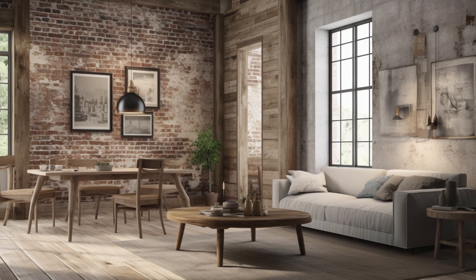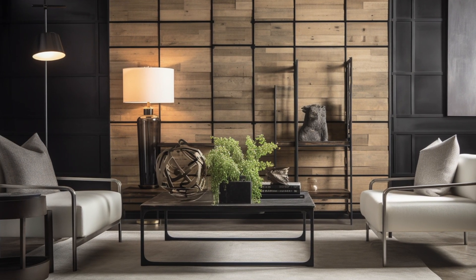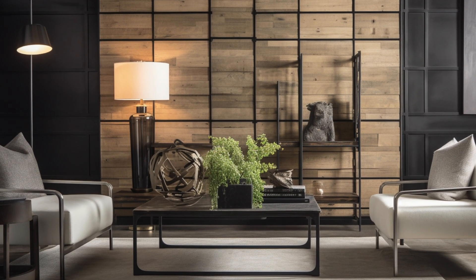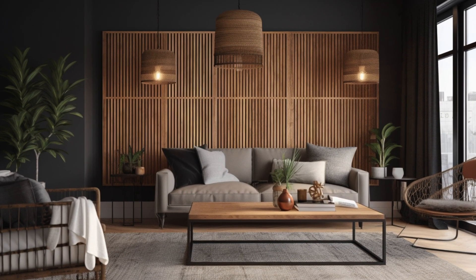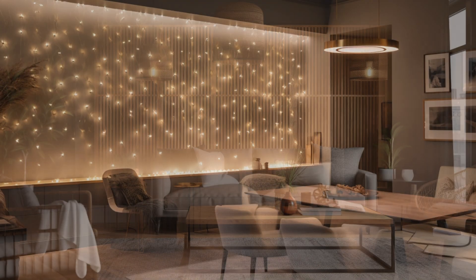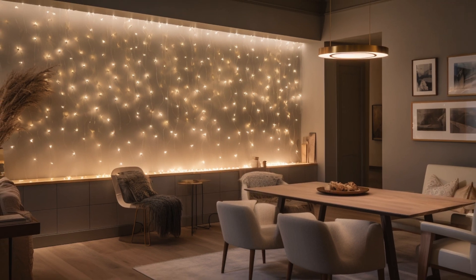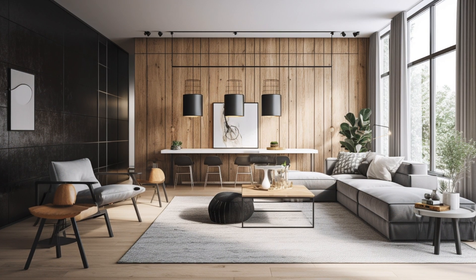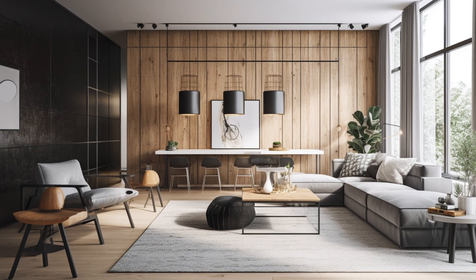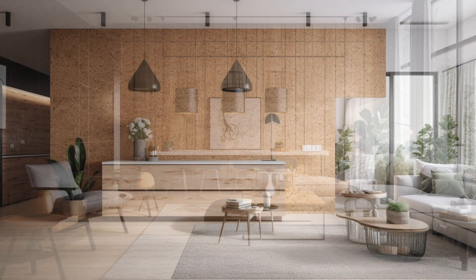Welcome to DIY Home Renovation For You. In today's video we will explore farmhouse accent walls and how they can transform your space. We'll delve into the challenges of choosing the perfect accent wall design that complements a modern farmhouse style, and we'll also introduce the concept of modern farmhouse accent walls and why they've become a popular trend in interior design. Let's dive in!